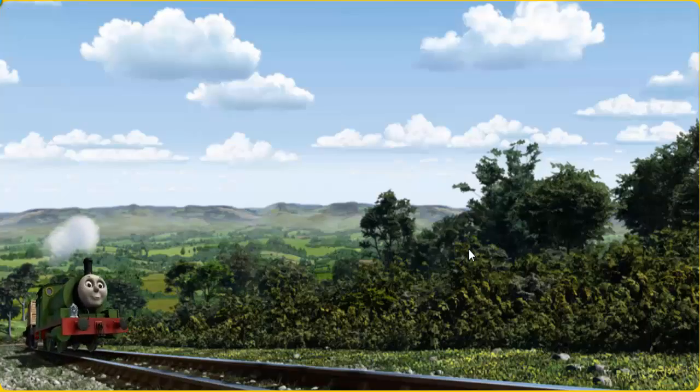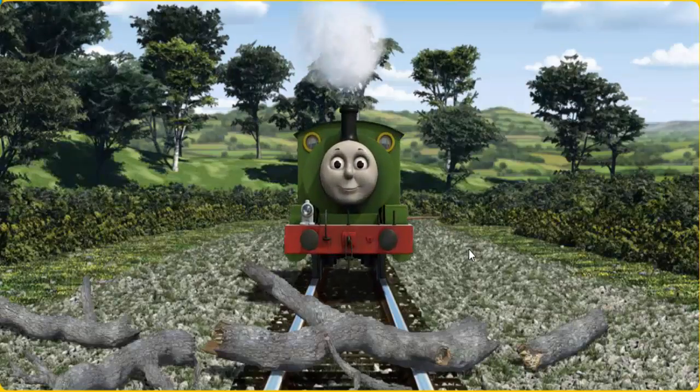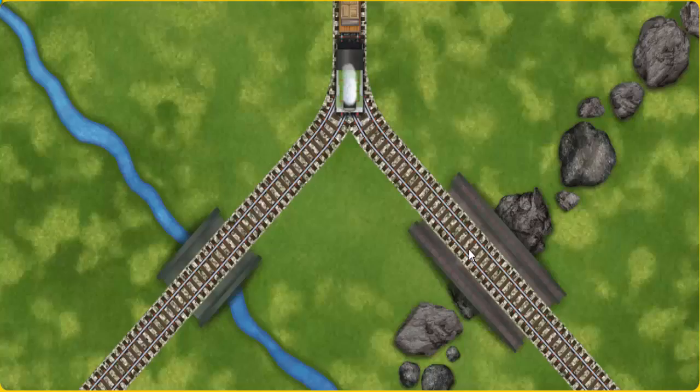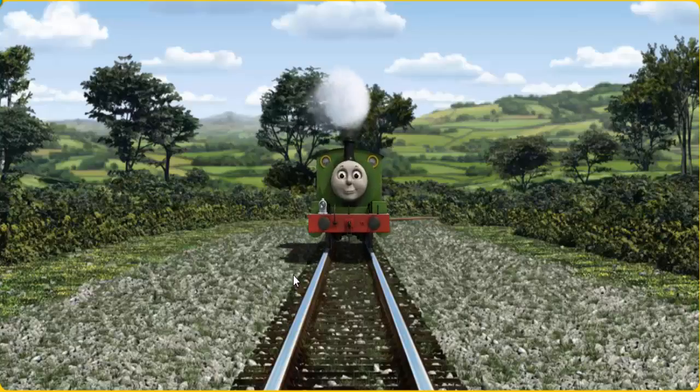Percy set out for the fair. Suddenly the tracks were blocked. Percy had to stop. He needed to go a different way. Find the track that goes over the shortest bridge.